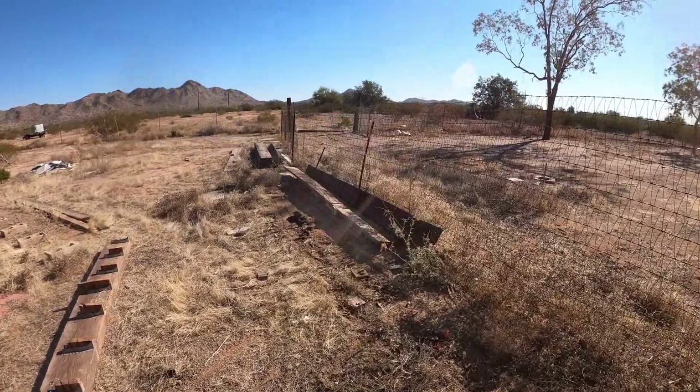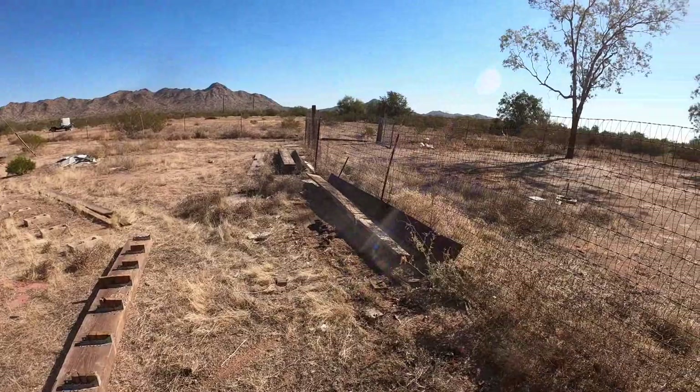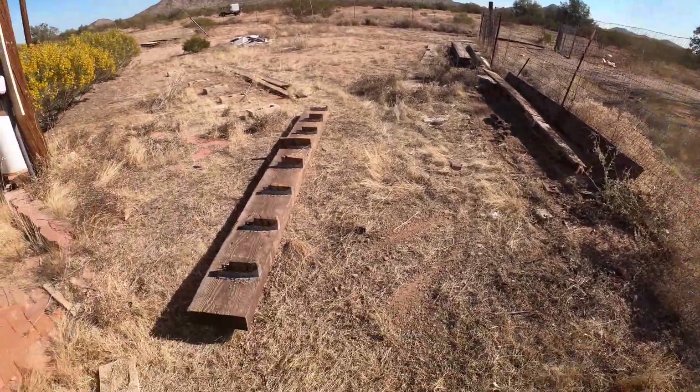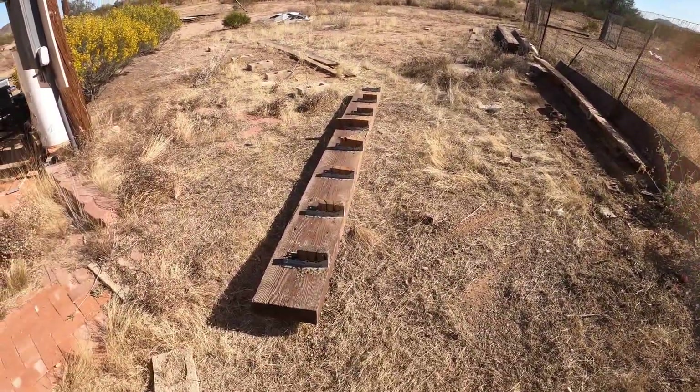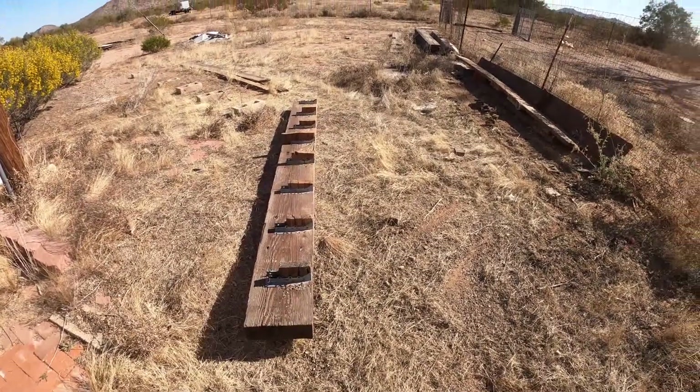I think you can see I got some of that first pile done. I'd love to get at least this done today. This big one here, I don't think I can move, but we'll see.